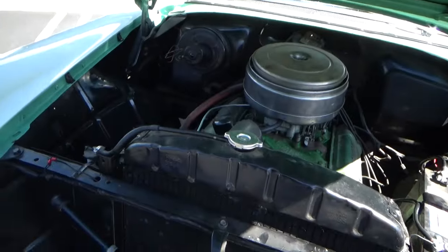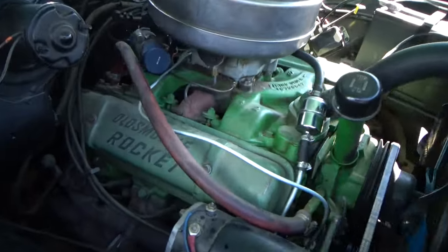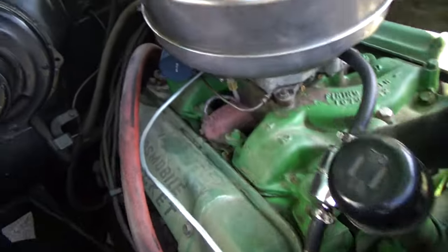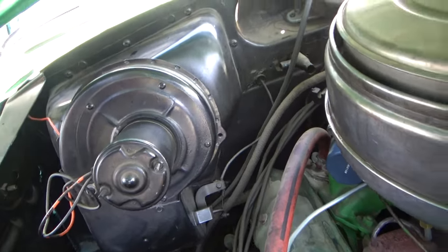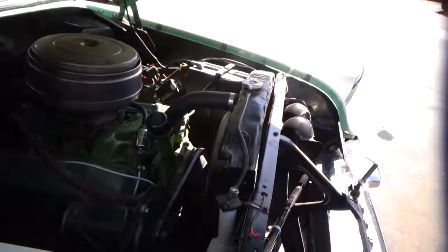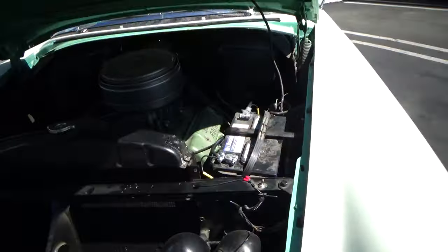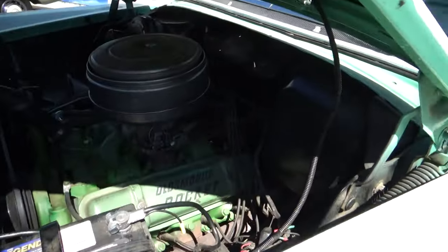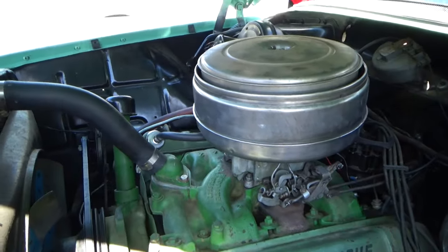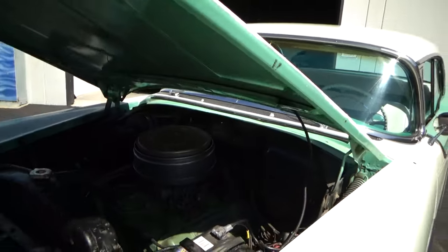Here's the beautiful Oldsmobile Rocket V8 — really nicely done. We rebuilt the carburetor, put some new ends on the batteries. Other than that, the car runs and drives nice. We'll go for a quick test drive.